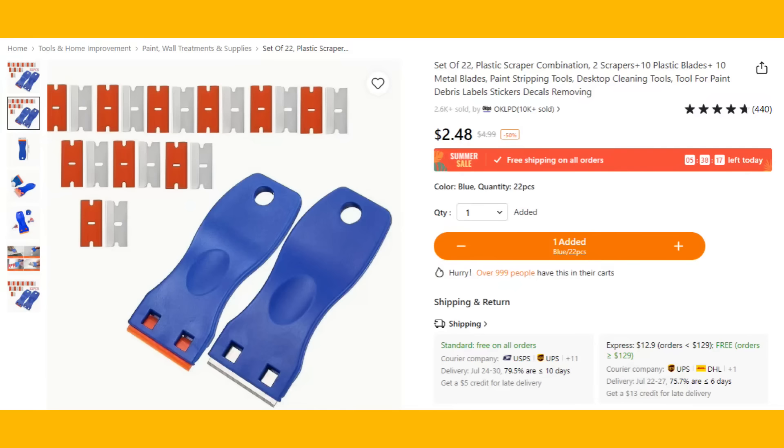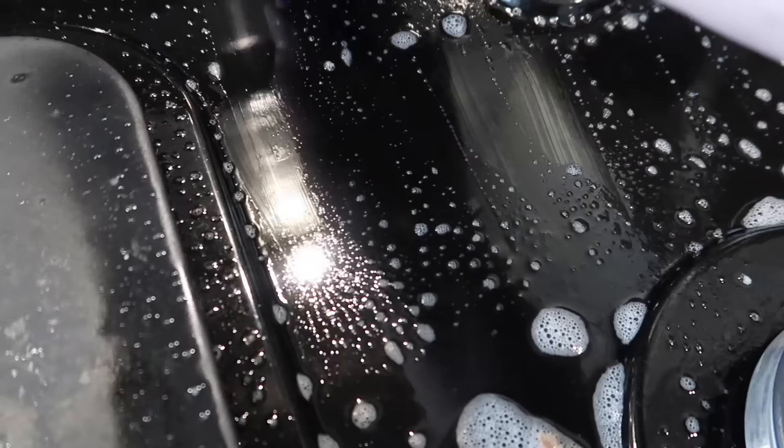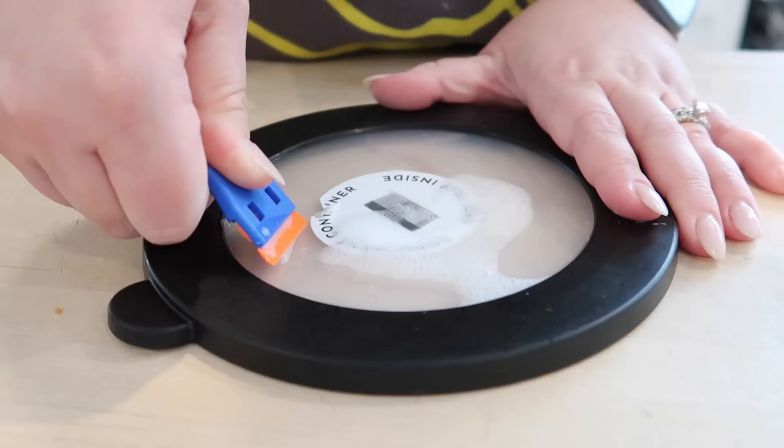Next up are these scrapers from Temu. One comes with a razor blade scraper, which is super useful for your stovetop or any hard surfaces you need to get things off of. It also comes with a plastic scraper, which is super useful if you need to scrape things off of wood, cabinets, or similar surfaces. I really like that it comes with both. Super affordable and a great way to clean everything in your kitchen.